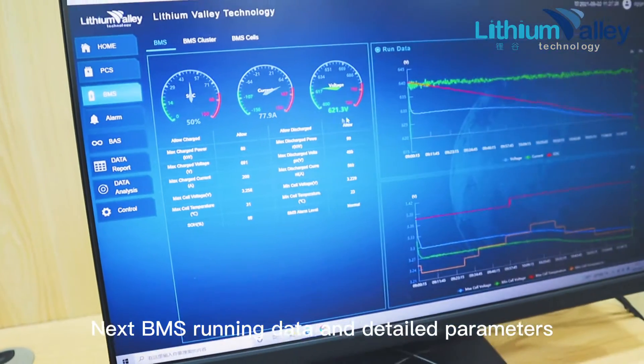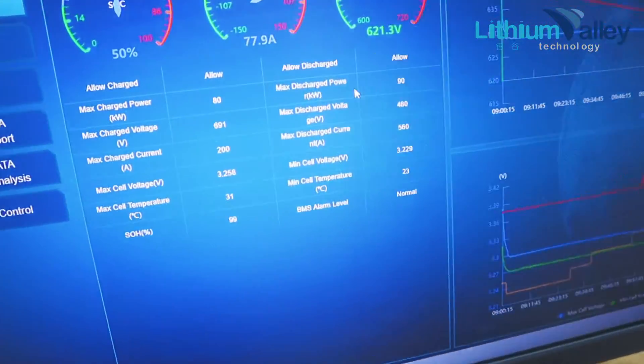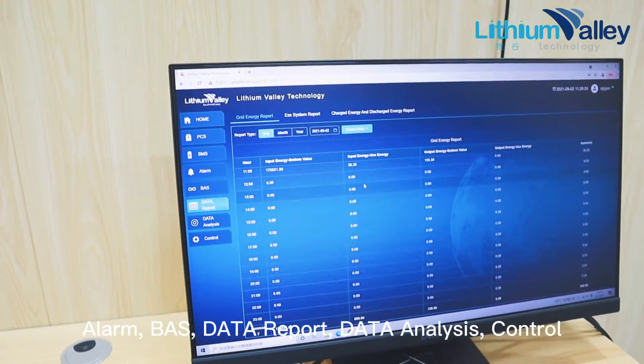Next, BMS running data in detail parameters. The BMS includes BMU, BCM unit, display and control unit. The remaining parts are alarm, VAS data report, and data analysis control.